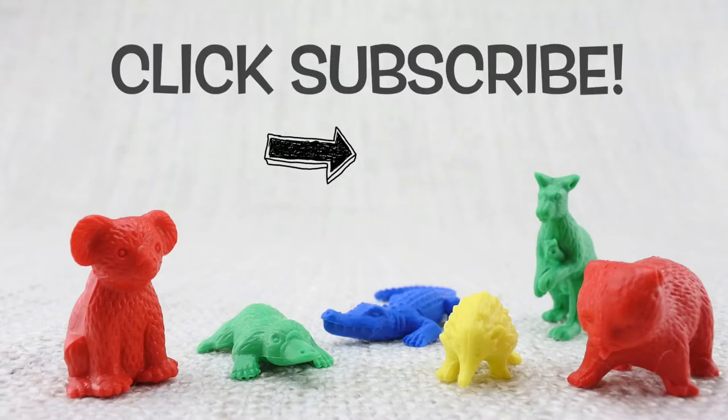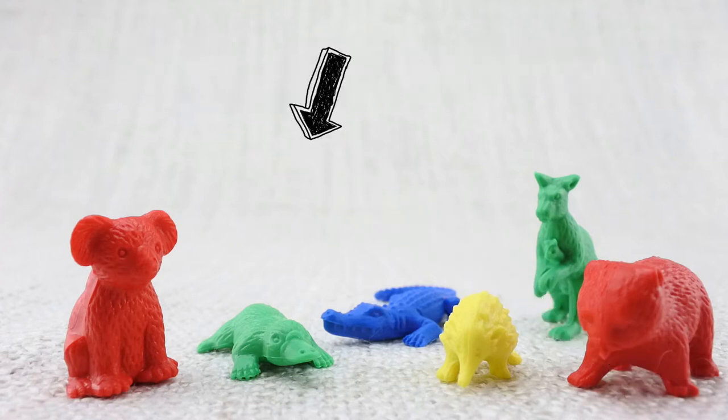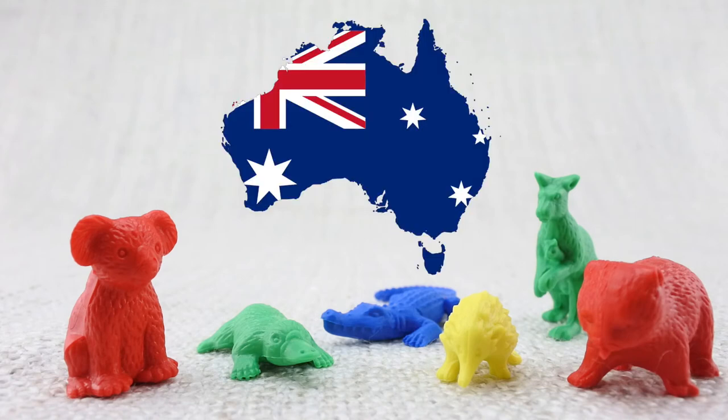To see more great learning videos, click subscribe, or you can click the links at the end of this video. Bye — Aussie animals, hope to see you Down Under!